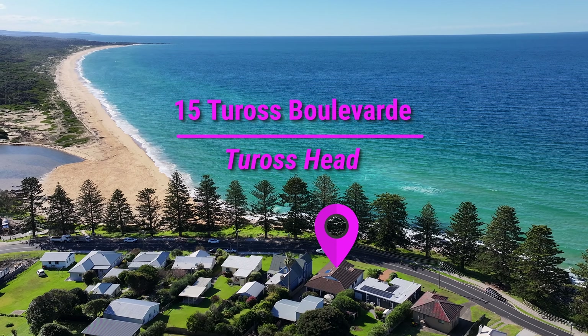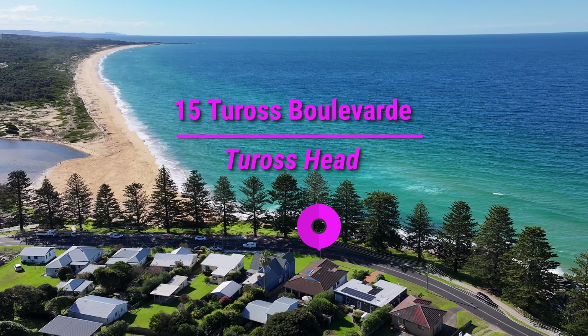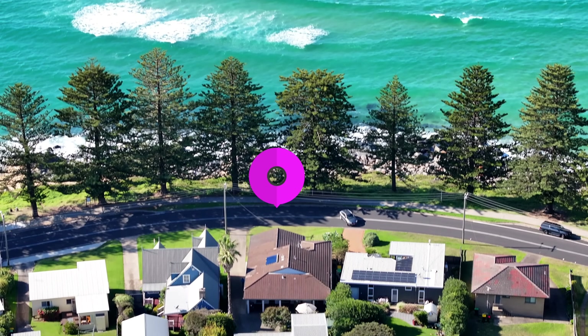Welcome to 15 Tauros Boulevard, Tauros Head. When it comes to real estate, it is all about location. And well, it really doesn't get much better than this.